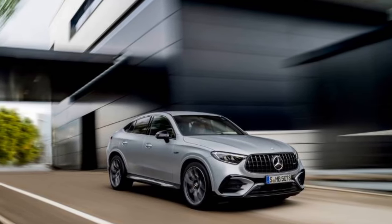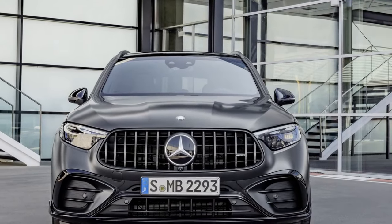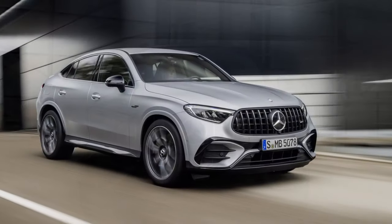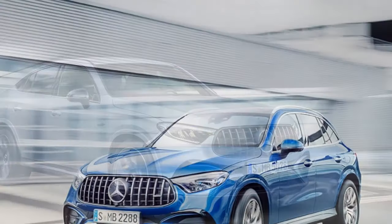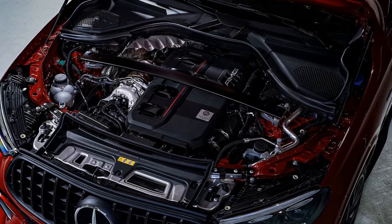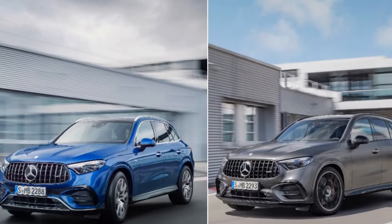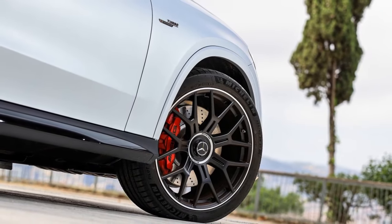Cons. 1. High price: The level of luxury and performance in the 2025 GLC 63 S comes at a premium, making it relatively expensive compared to other SUVs in its class. 2. Fuel efficiency: Given its powerful V8 engine, the vehicle may have lower fuel efficiency compared to more eco-friendly alternatives, leading to higher operating costs. 3. Limited cargo space: Performance SUVs often sacrifice some cargo space for sportier styling and dynamics, which could be a drawback if you need significant hauling capacity. 4. Higher maintenance costs: High-performance vehicles typically come with higher maintenance and repair costs, which can add up over time.